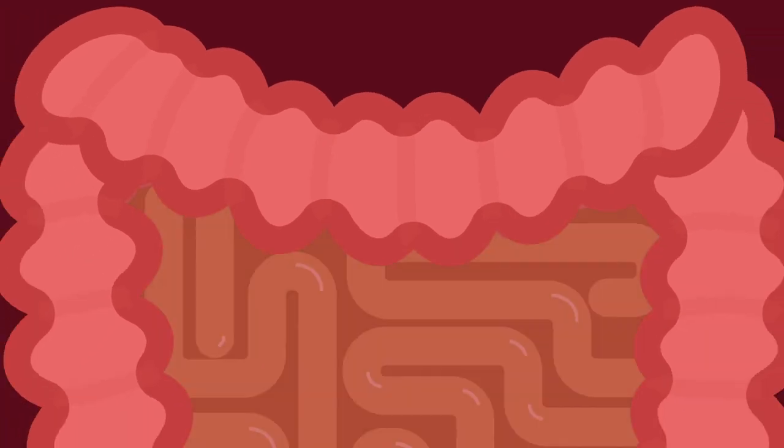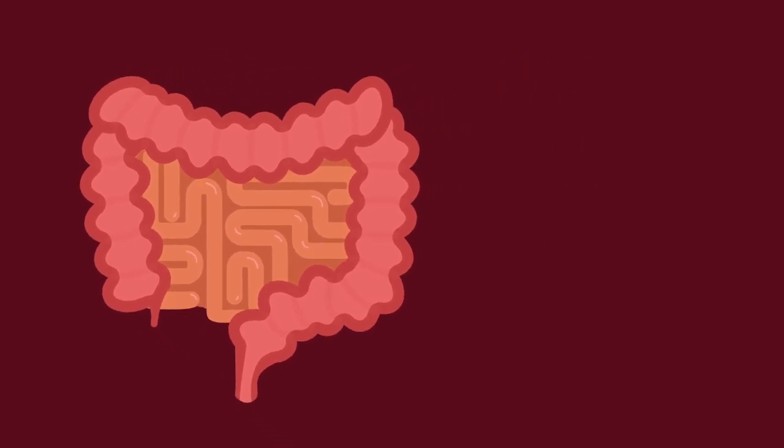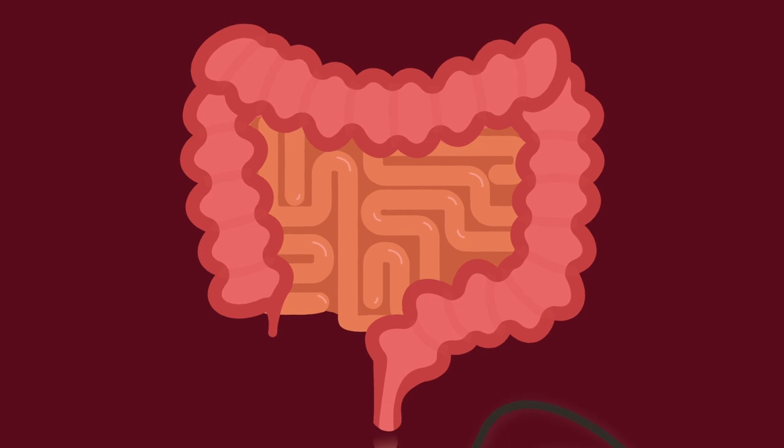A colonoscopy is the most accurate way to screen for colon cancer. A colonoscopy lets your doctor see right inside your colon to look for polyps, bleeding, and any other abnormalities. It is the only test that lets your doctor find and remove polyps. During a colonoscopy, your doctor guides a thin, flexible tube equipped with a light and video camera throughout the length of the colon.